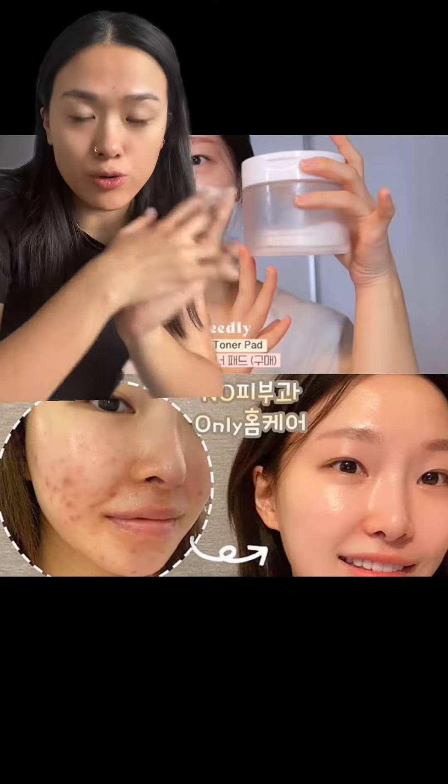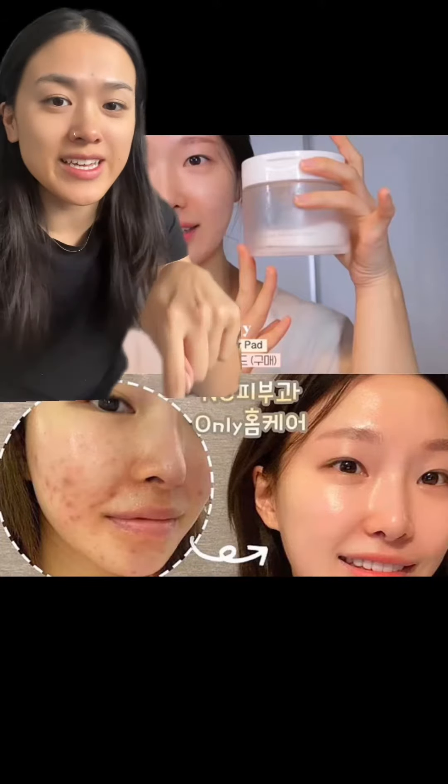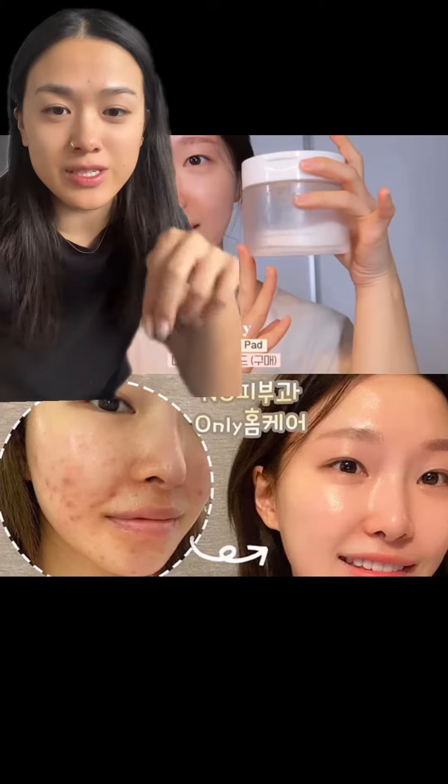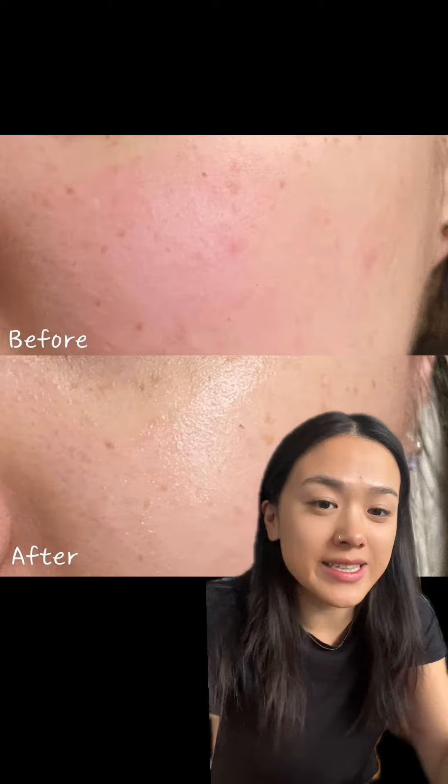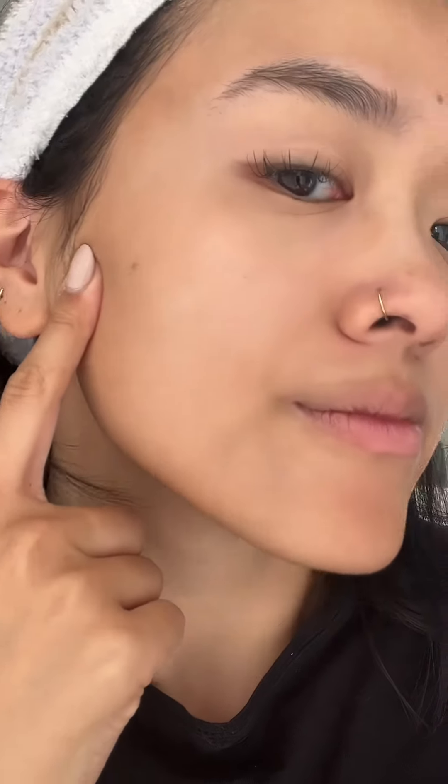This is one of the best-selling toner pads in Korea right now, and you can see there are tons of people who have gotten really great results. This is a before and after for this one girl, and this is another before and after using these Neely toner pads. My skin felt so good after using them, and my skin texture has cleared up a lot since I started.